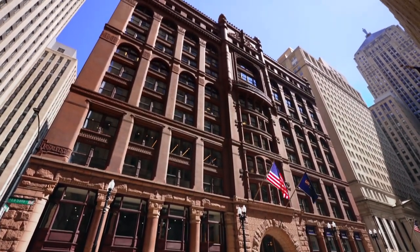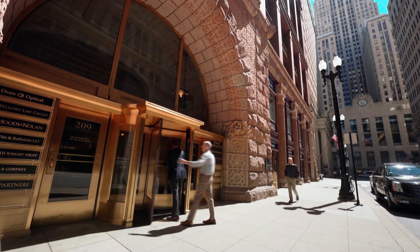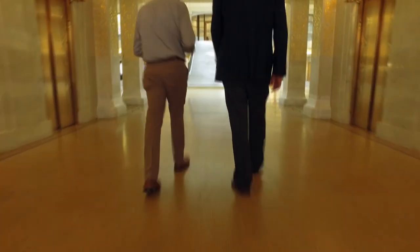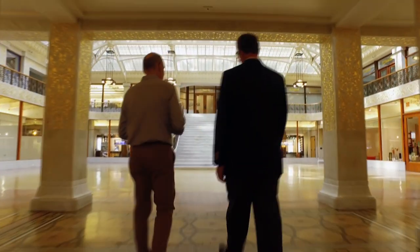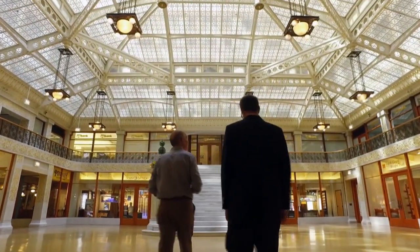The Rookery building in the heart of Chicago's business district has a surprise inside. On the outside, it's all heavy stone. But after you enter and pass the elevators, you emerge into a beautiful space so light and airy you almost feel like you've gone back outdoors.